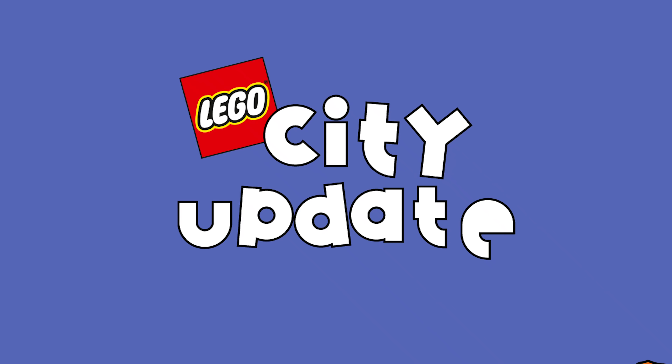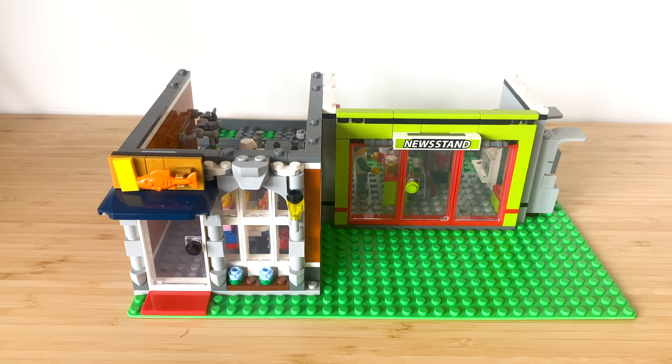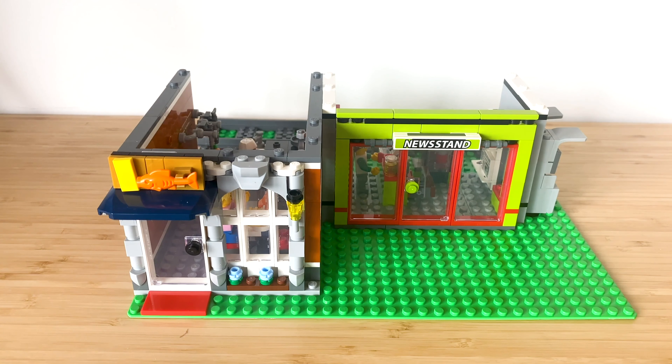Hey guys, Bricknett here and welcome back to another LEGO City update. This week we're going to carry on with part two of the shopping complex. Last week we did the fish and chip shop and the newsagents. This week we're going to do a fancy dress shop slash sewing room and the donut store. Thank you all for watching last week's video — that really helped and gave me a lot of positive feedback for carrying on with this. Let's get straight into building the next two shops.